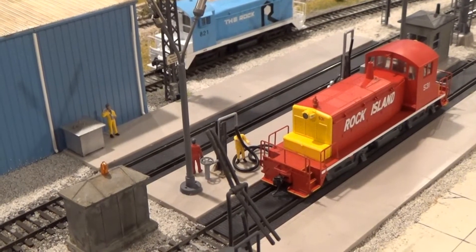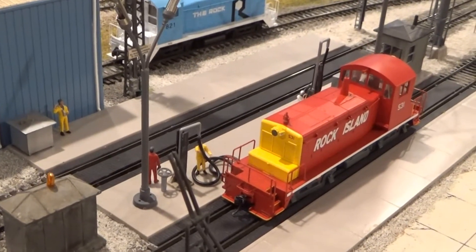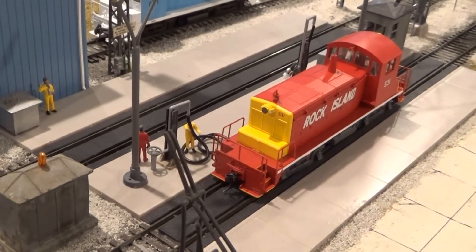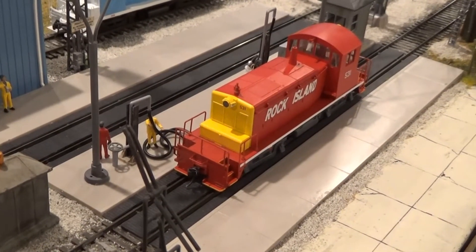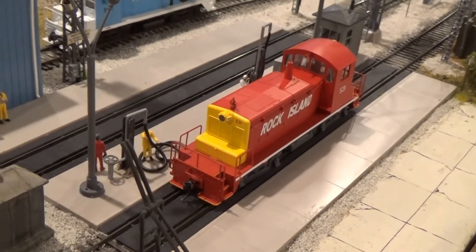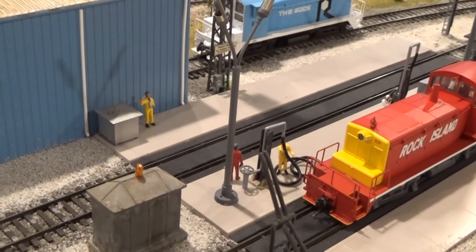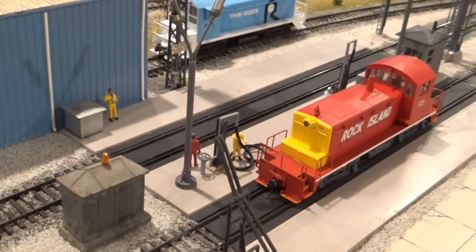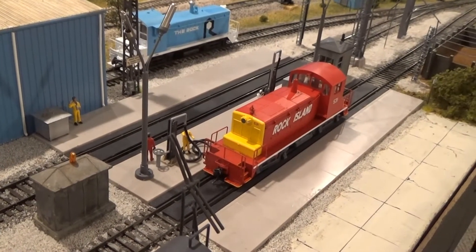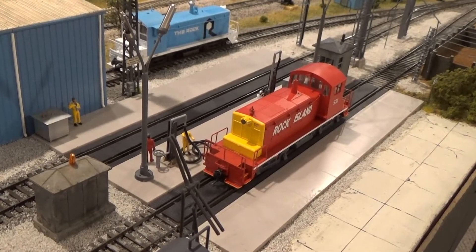Here at the Pella engine facility we see some activity going on. We've got the switcher engine being serviced — getting fuel added to it, sand, and various other things going on, and a guy back here hanging out. All these details create life and interest to a scene on the railroad.